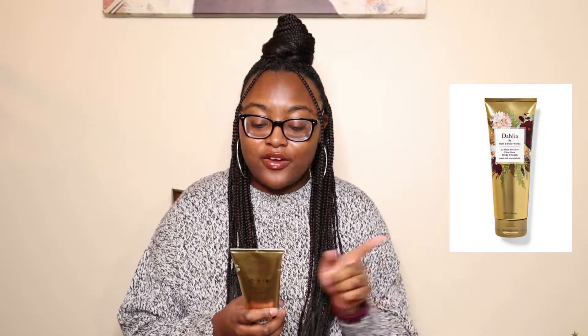The next scent I have is also in the form of a lotion and it is the Dahlia by Bath and Body Works Ultra Shea Body Cream. This one smells like velvet Dahlia petals, crisp pear, praline musk, and whipped tonka bean. It has a very light floral scent, so it's not overpowering.